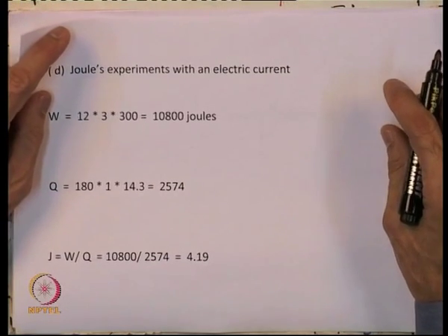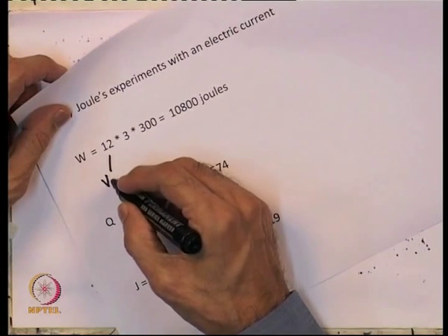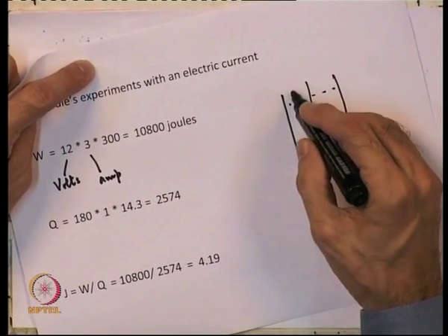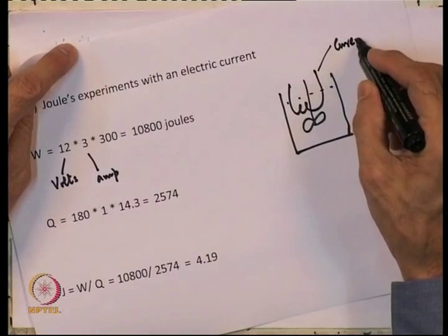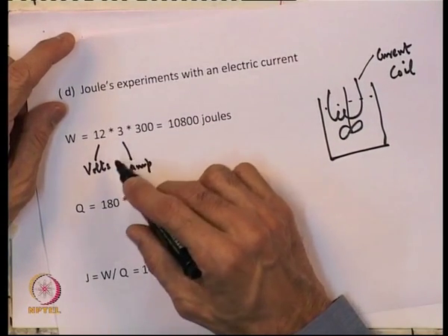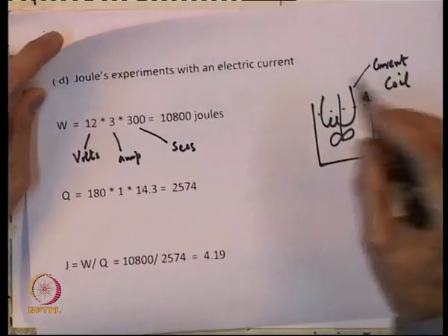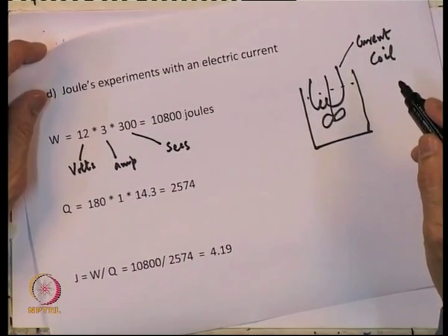Now let us look at Joule's experiment with an electric current. Joule had 12 V, 3 A passing through the circuit, with a container of well-stirred water. He passed 3 A through a 12 V circuit for 5 minutes (300 seconds), giving 12 × 3 × 300 = 10,800 joules as the work done by the current passing through the circuit.